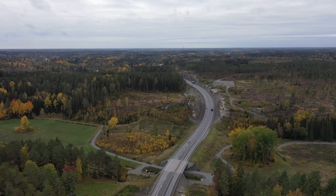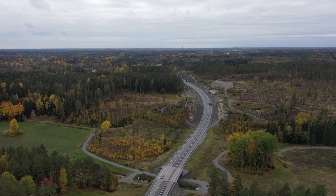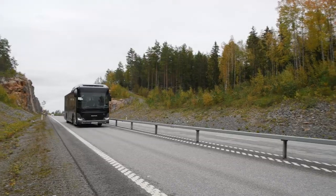The Scania Interlink really embodies how we at Scania provide complete solutions for more sustainable transport in a way that is also focused on operating economy. This is the new Scania Interlink.